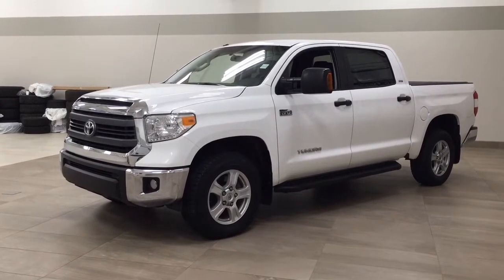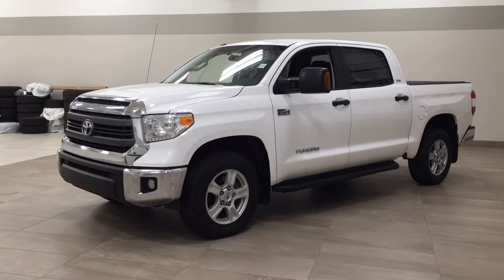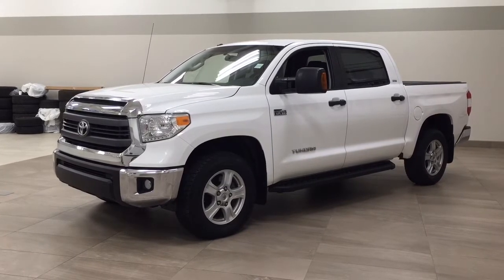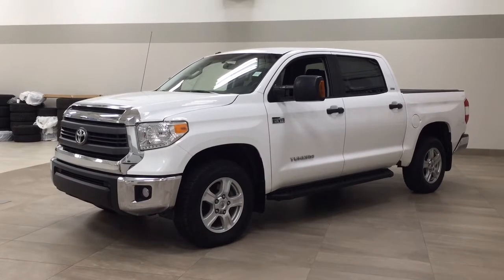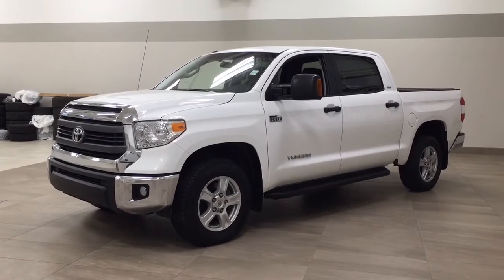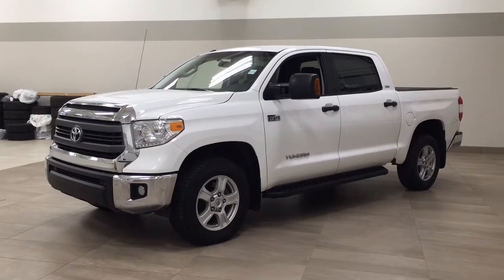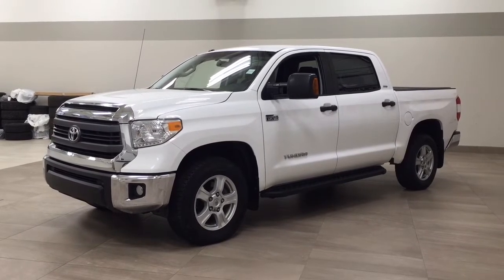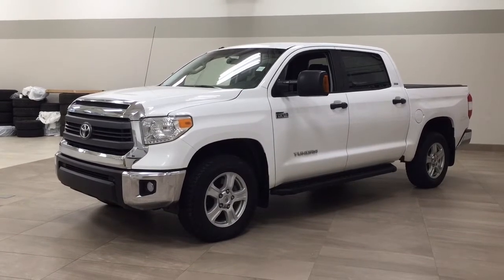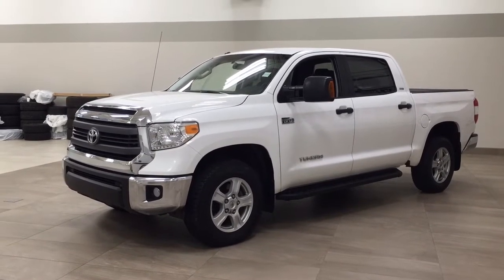Hello folks, welcome to Sherwood Park Toyota located at 31 Audubon Road in Sherwood Park, Alberta, Canada. Today I'm going to be showing you this 2015 Toyota Tundra. Now the most notable features on this Tundra are its backup camera, satellite radio, and Bluetooth connectivity. I'm going to go through a couple more features on the inside and outside of the vehicle to get you better familiar with this 2015 Toyota Tundra. Let's get started.